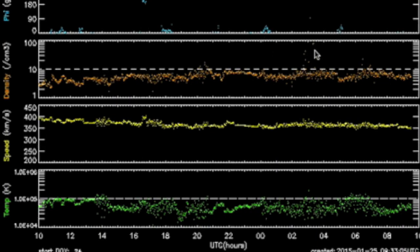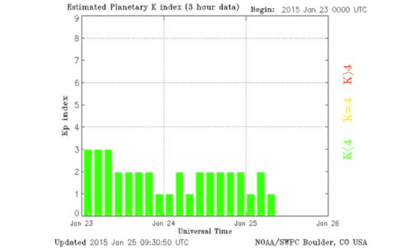24 hours of solar wind here. We had some high density readings, but that's fairly normal as speed drops away from a coronal stream. The telemetry is relatively calm and so is Earth's magnetic shield.